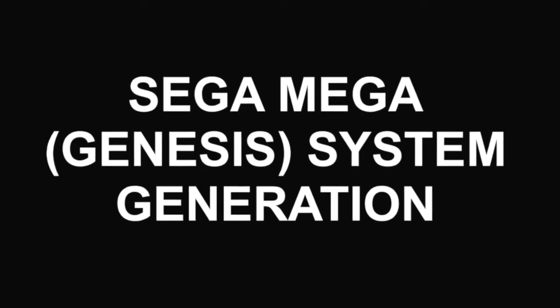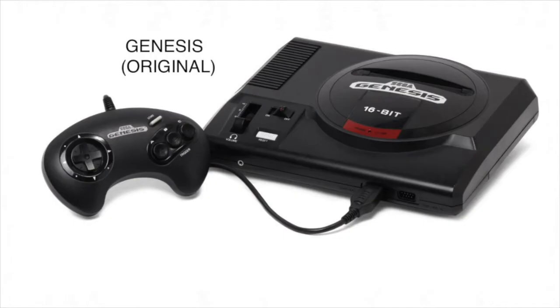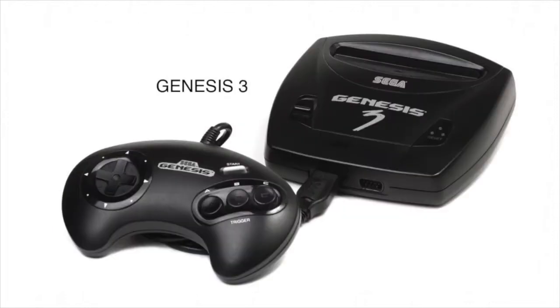Let's go to the most famous generation of Sega — the Genesis. Here's the original, released in Japan on October 29th, 1988. Then they did a revision of it — this is what I'm used to, what I had as a child. And then they even did a third revision called just the 3.